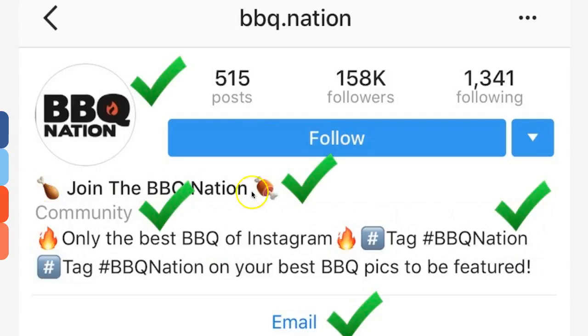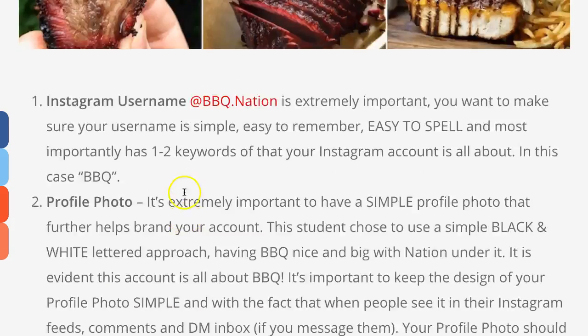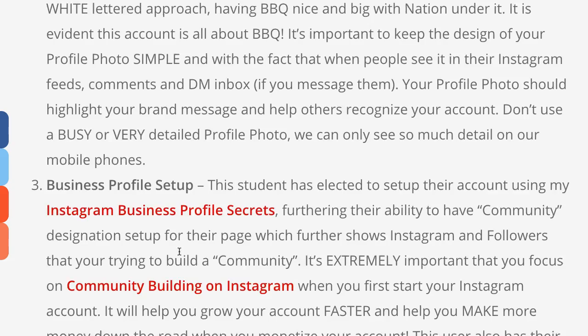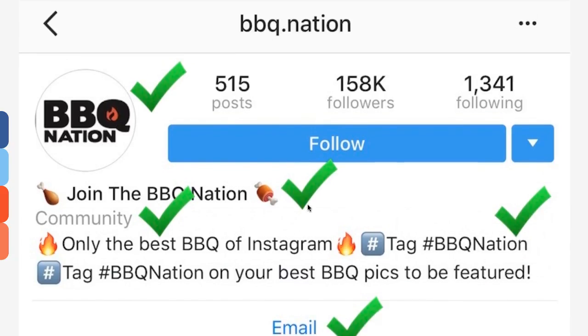The next thing is the name field — you get to that by editing your profile. It's limited to about 30 to 32 characters. This also needs to have your keyword. You can see right here: BBQ Nation. The call to action is right in there too — 'Join the BBQ Nation.' Very nice work using two emojis: a chicken wing and a meat bone. I love seeing students who have fun with their accounts. This community tag here is because the student has enabled an Instagram business profile — that's in your settings. I've got a blog post on Instagram business profile secrets linked just below this image in my blog, so make sure you click through and read it.